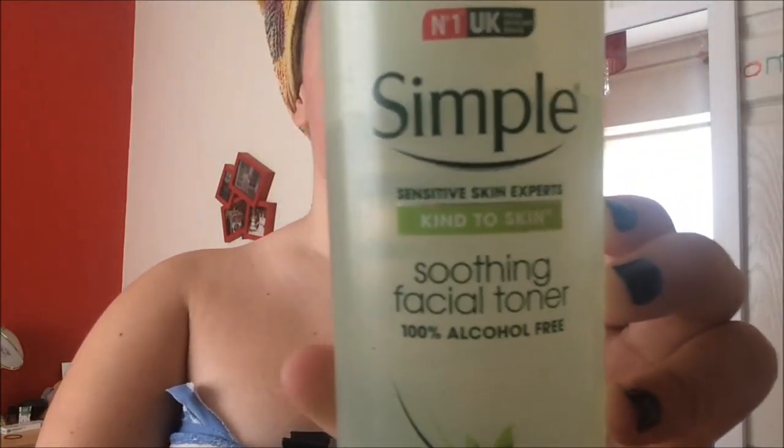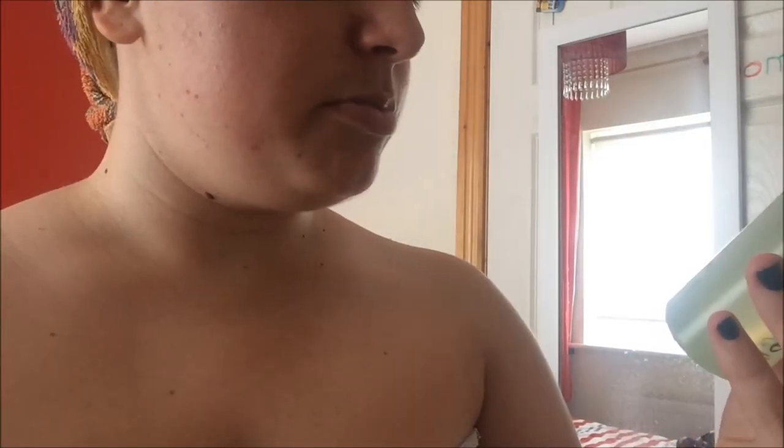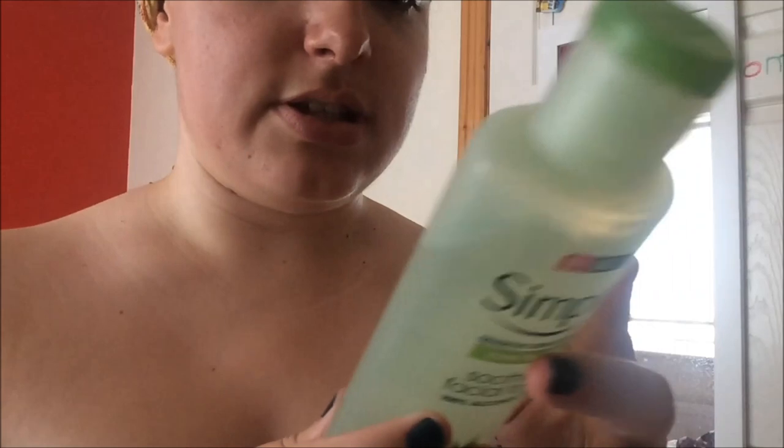Sorry for anyone that has earphones in — I'm a loud sneezer. Next thing is the facial toner, Simple range as well. They're also on offer — it was like three for two in Boots. So I got the Micellar Water, the Toner and the Face Scrub. This is the Simple Sensitive Skin Experts Kind to Skin — no artificial perfume or colour, no harsh chemicals. All good things that we like to hear.